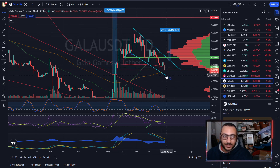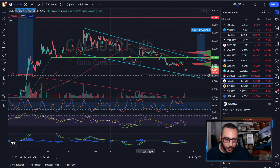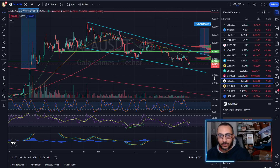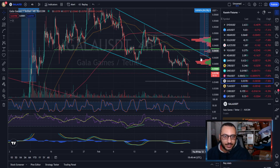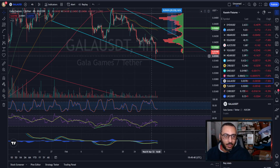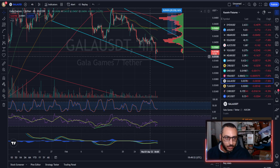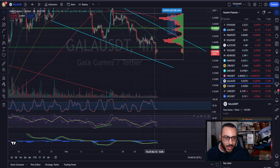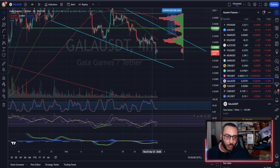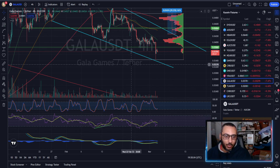Getting back above the 200 SMA would show this level, formerly used as support, is support once again. On the four-hour time frame, it does look pretty interesting for a chance to get back above that resistance. You can see we have falling price action, a low on the RSI, and then a lower price with a higher relative strength — meaning there is accumulation in this territory, which means we should have further upside, not more downside.